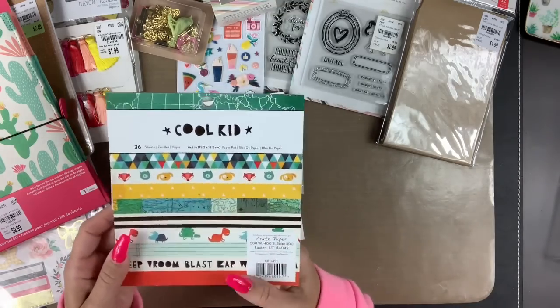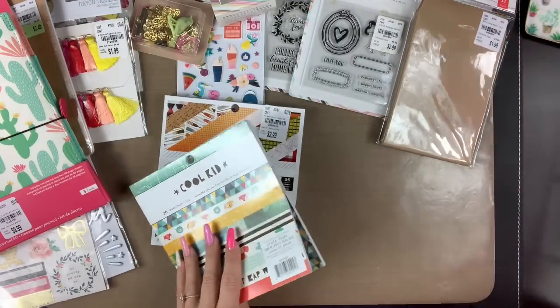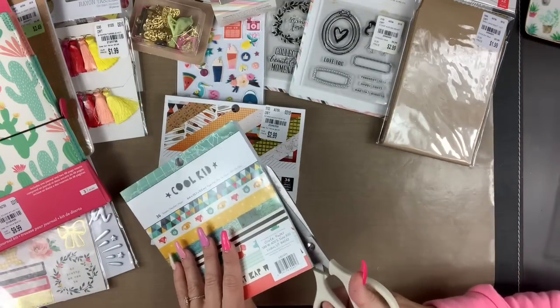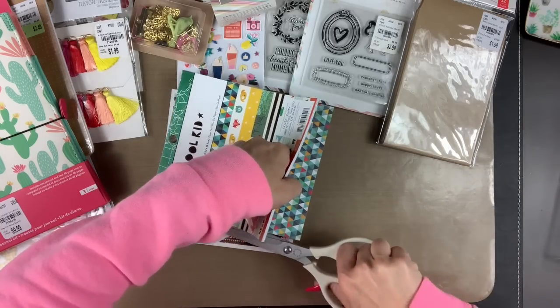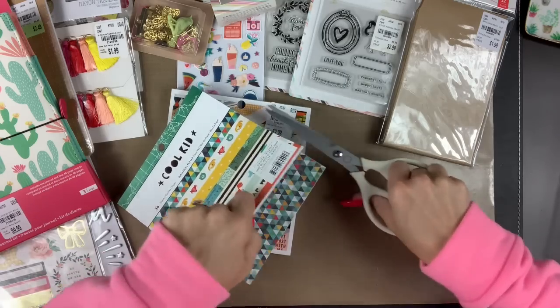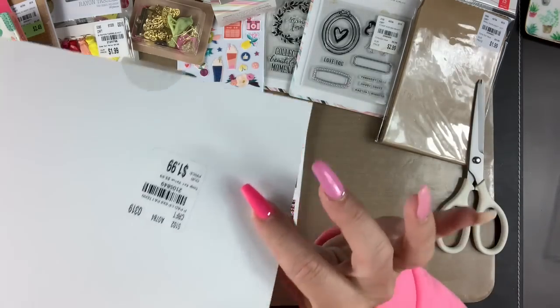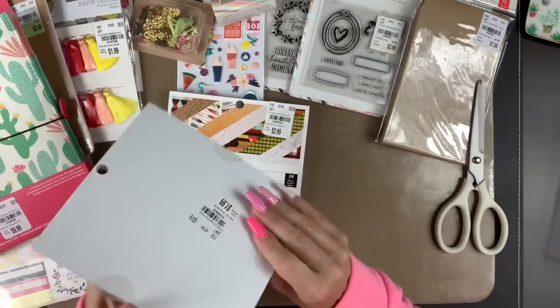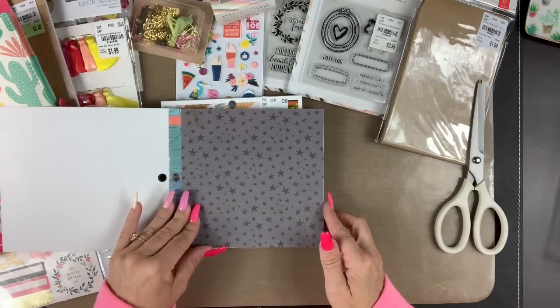I also found some six-by-six paper pads, which are hard to come by now — it seems like most manufacturers are making six-by-eight. So I was very happy to snag this. It was $1.99 — I was super happy when I snagged that. This is the Cool Kid collection by Create Paper.